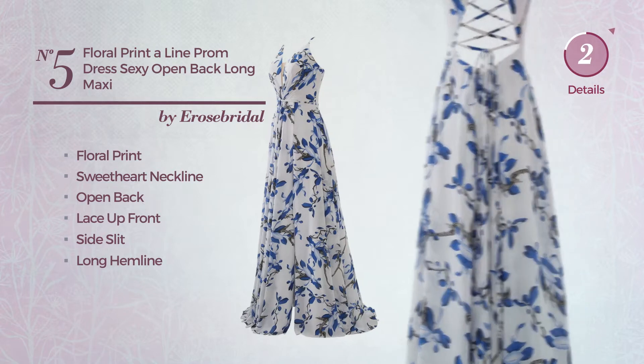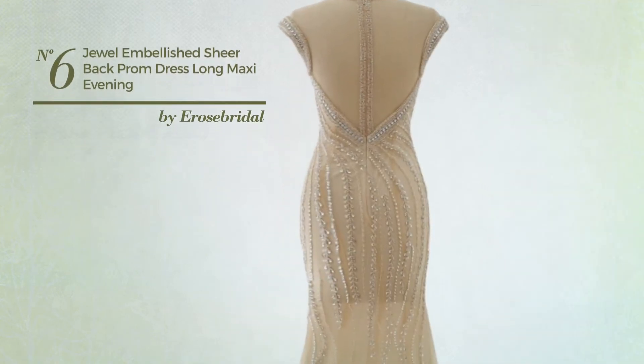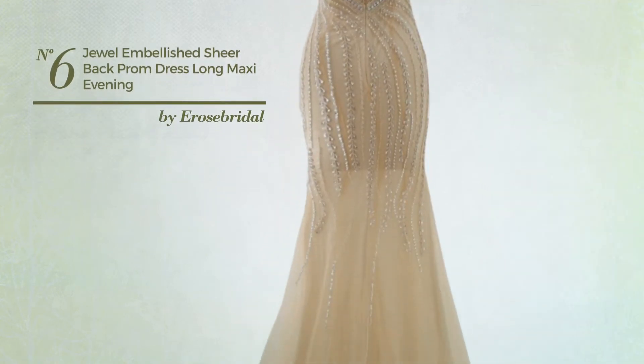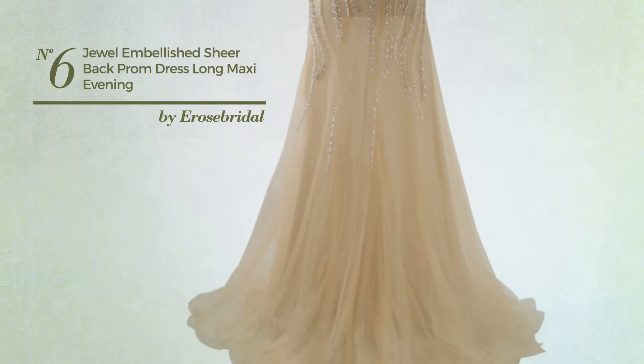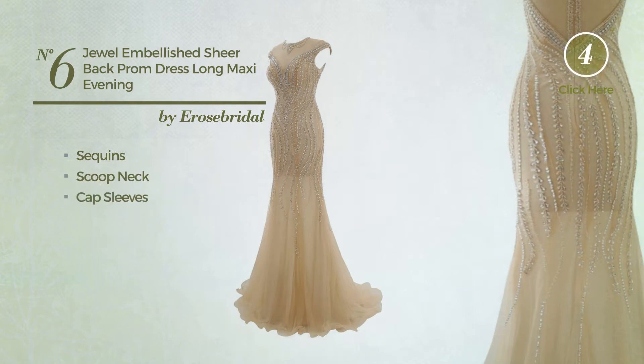...available exclusively in this color. Number six: a bridal professional maxi-length suit dress featuring a sexy design, decorated with sequins. This dress includes shorts, a scooped neck, cap sleeves, and long hemline, available in three colors.